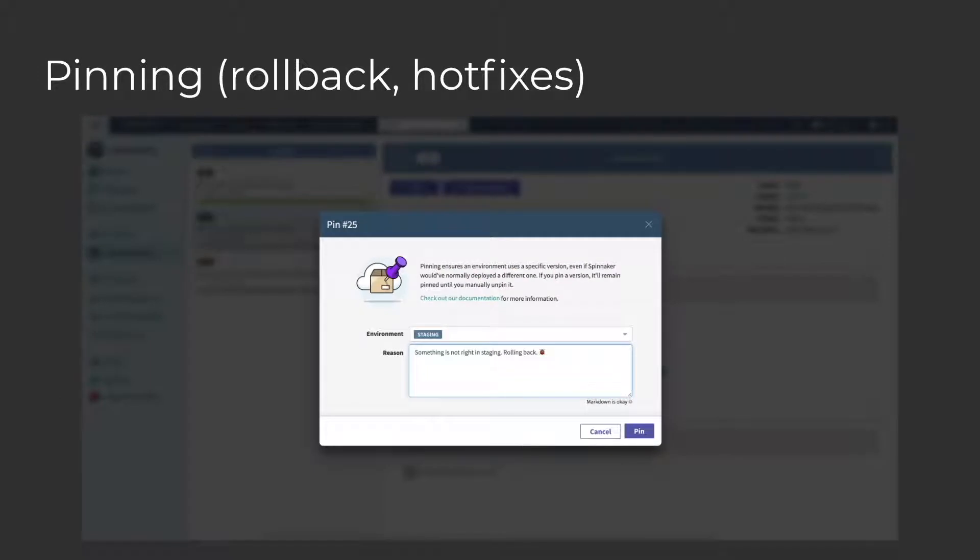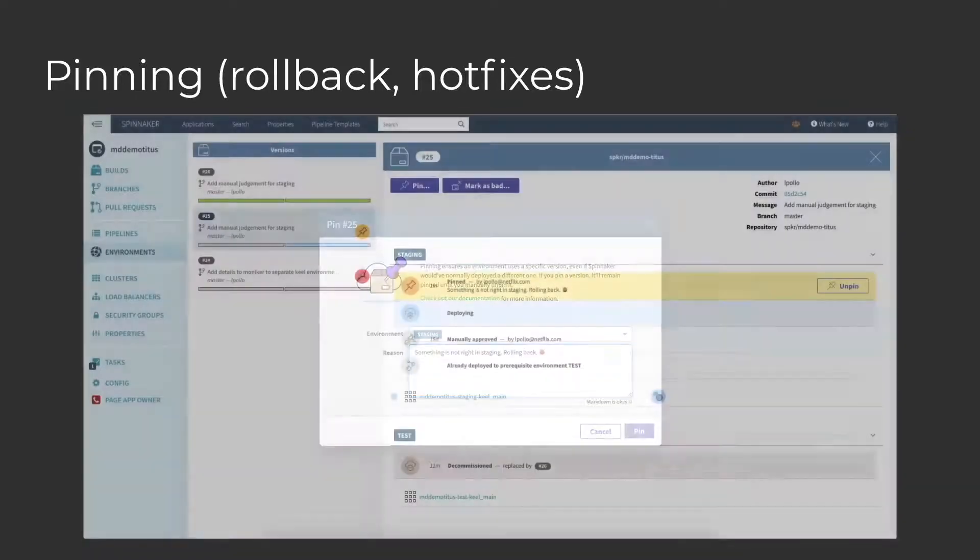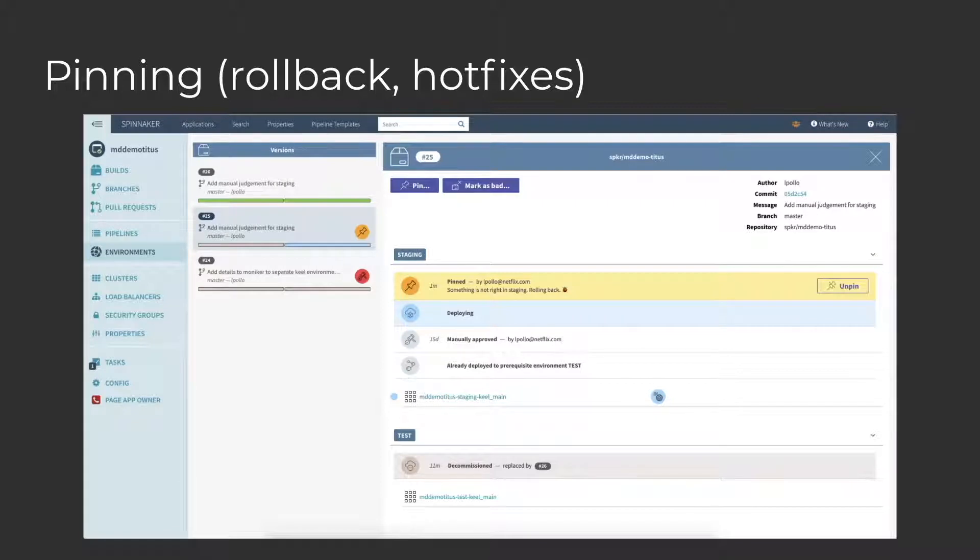Next up is Pinning. As the name indicates, Pinning allows you to pin a specific version of an artifact to an environment, bypassing any promotion constraints. This is another feature that our users love because it allows you to easily roll back in case of a problem, or expedite a deployment if you're in a rush to get a hotfix out. Let's say you're in the middle of an incident and you can't wait for the artifact to go through the usual promotion flow from test to staging and then prod — you just need to get it out. This is how you do it. When you click that pin button, Spinnaker will immediately start deploying that version in that environment. If you're familiar with the current experience of rolling things back in Spinnaker, you'll understand how much better this experience is in terms of ease of use and visibility. You can see the pin icon over the artifact version and environment on the left-hand side, which makes it easy to spot.